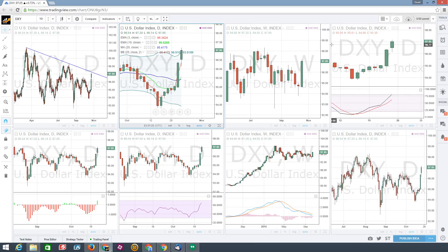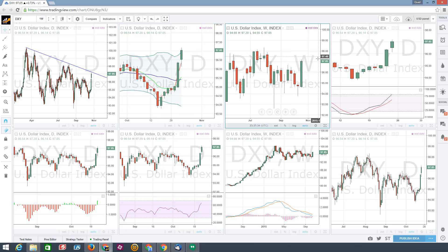Last week we did get a hammer candle, and there was definitely some follow-through this week to the upside — that's all looking very bullish. The slow stochastic does have upward momentum and is open to the upside, so we've got good strong momentum by that indication.